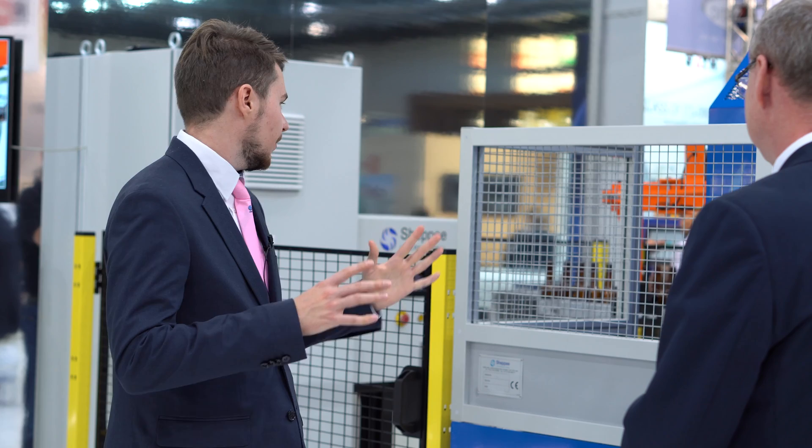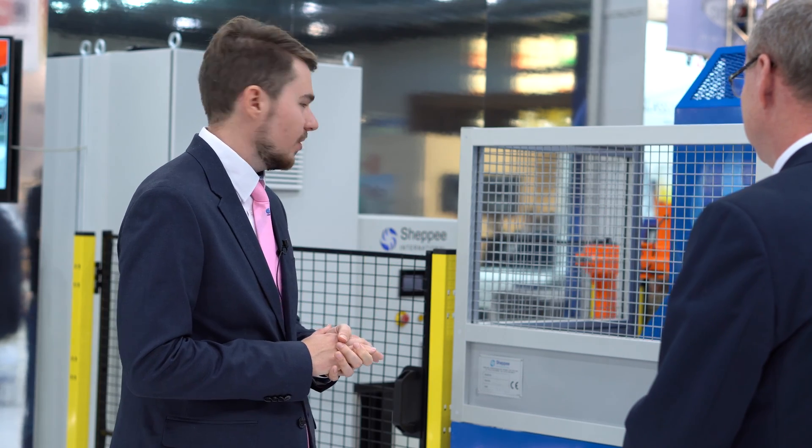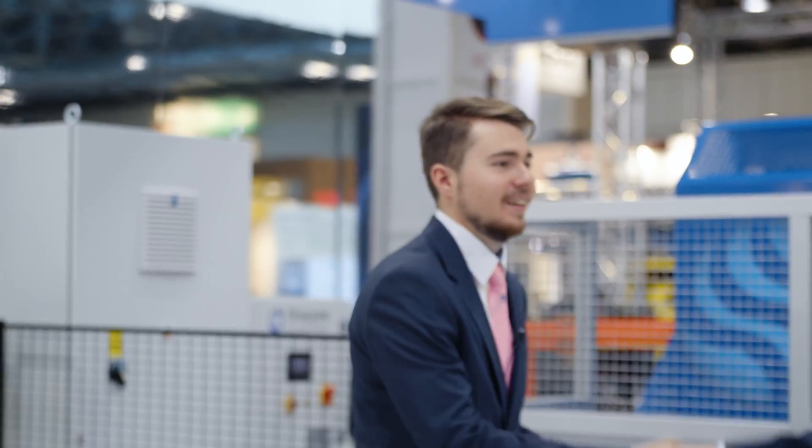Thank you Mark so much for explaining everything. It's a beautiful piece of engineering — thank you for your work. If you want to learn more about this machine or request it, please find it on Glass Importbook and you can even contact the company to request further details. It's been Mark from Glass Importbook. See you very shortly. Bye-bye.